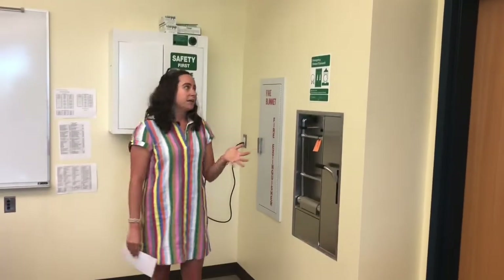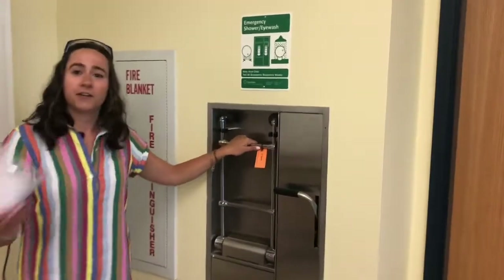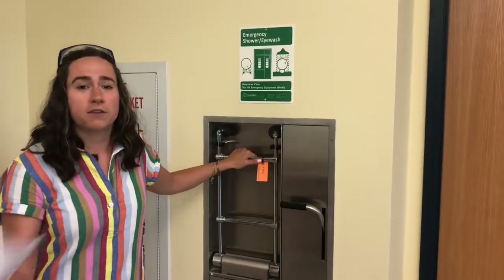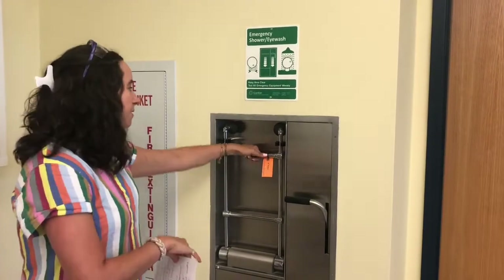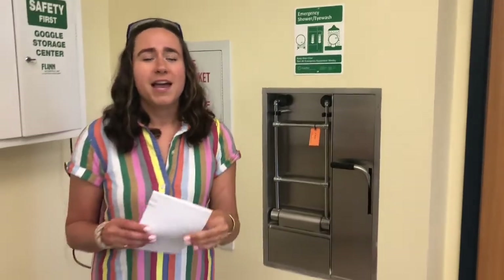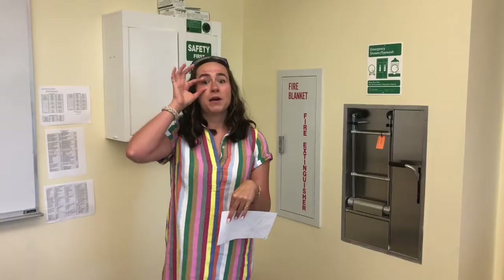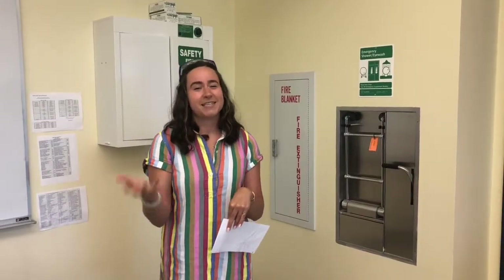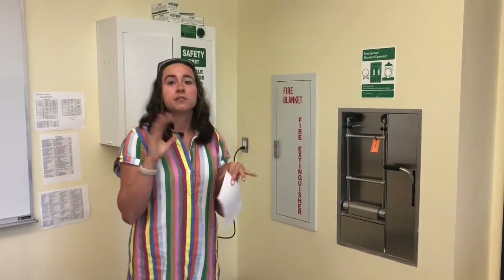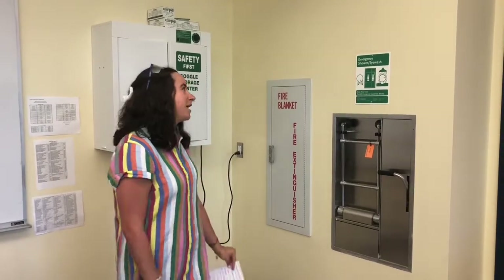Also right next to our shower is the emergency eyewash station. If you ever get any sort of chemicals in your eye — either liquids or solids — you would just come down and pull down on this little lever here and the water would immediately come out. If you get something in your eyes, you have to hold your eye wide open in that water for about 10 minutes, which is probably not a very pleasant experience.